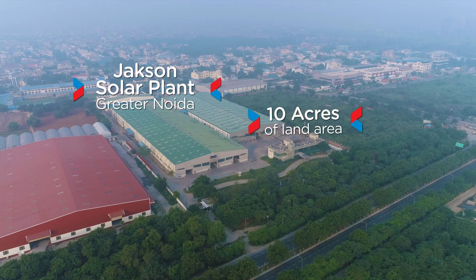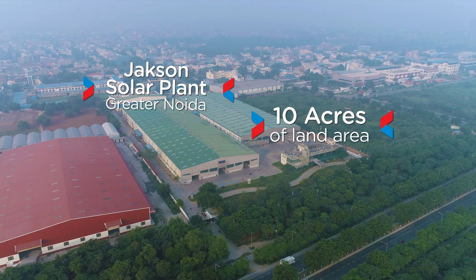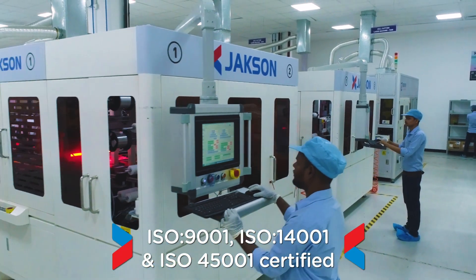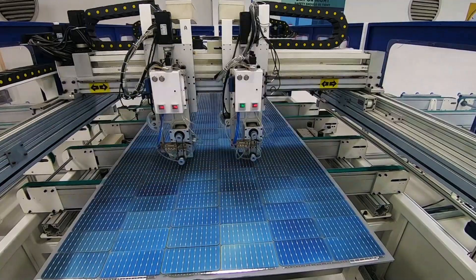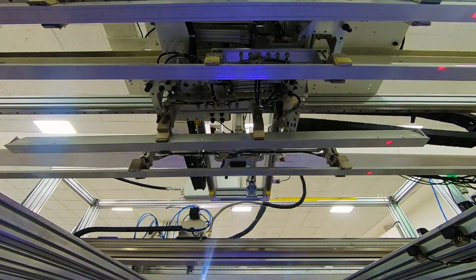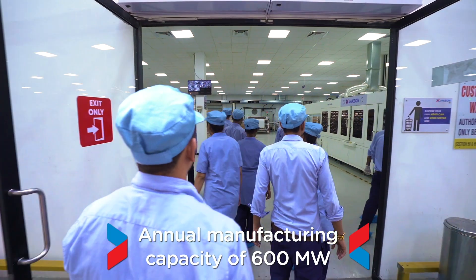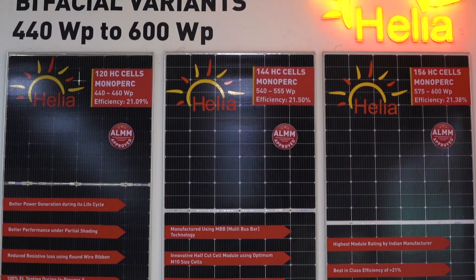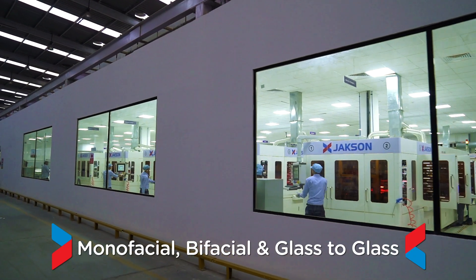Jackson's solar manufacturing facility in Greater Noida is spread across 10 acres and is ISO 9001, ISO 14001 and ISO 45001 certified. It is equipped with the latest fully automated solar PV production line with an annual capacity of 600 MW, manufacturing both monofacial and bifacial, including glass-to-glass monofacial modules.